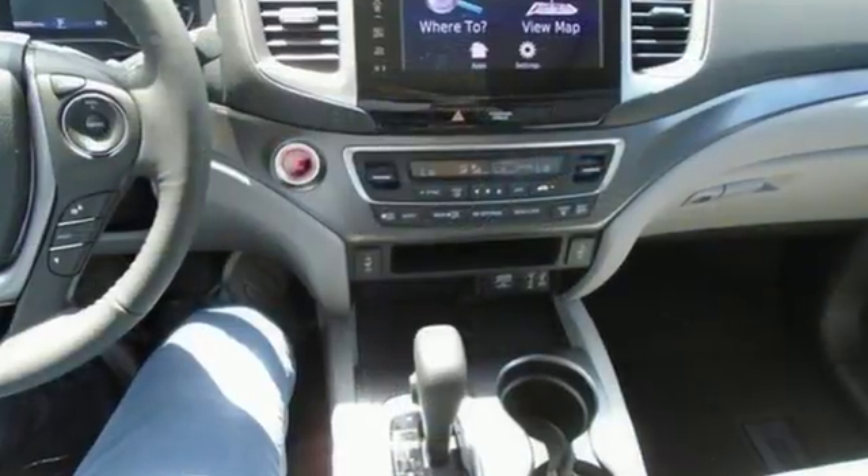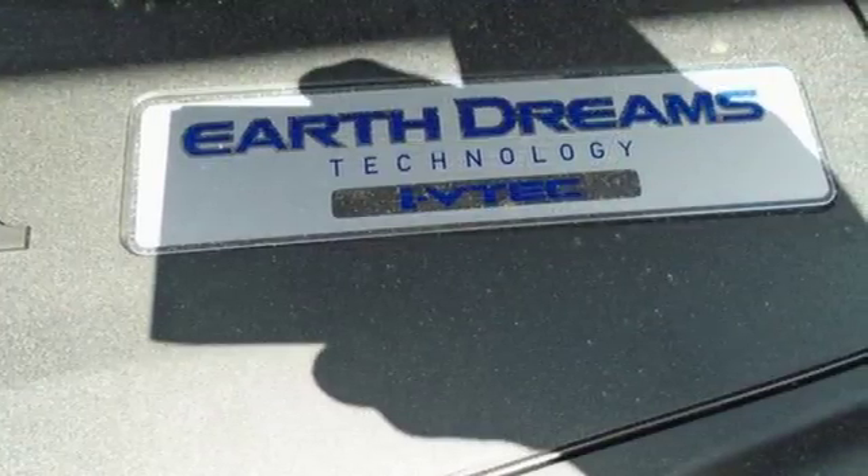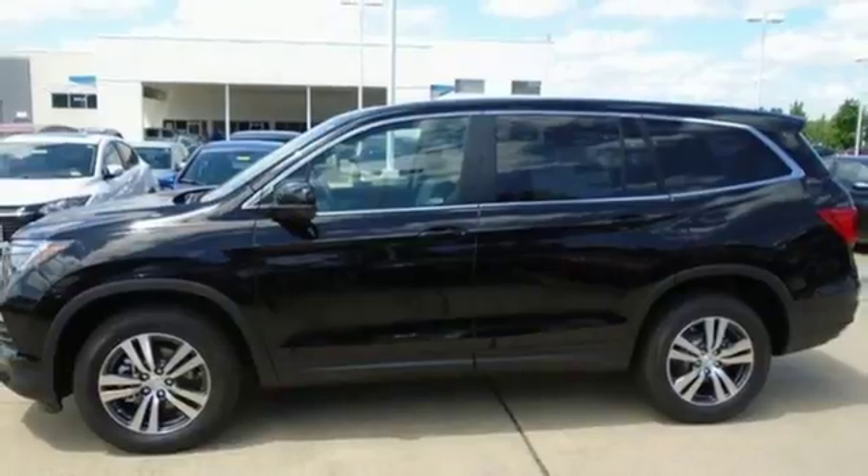Integrated navigation system with voice activation, power heated mirrors, front heated leather bucket seats, auto dimming rear view mirror, doors and push button start proximity key.